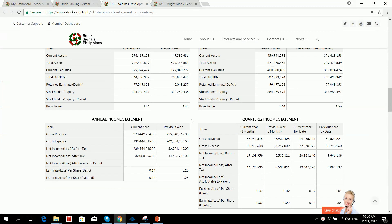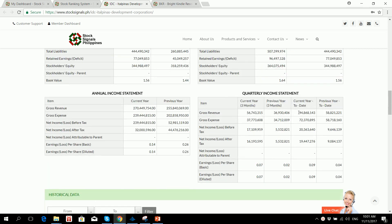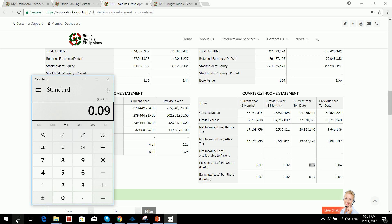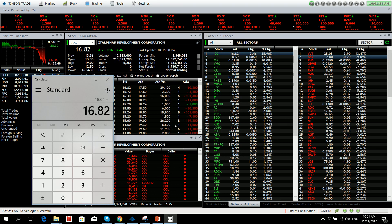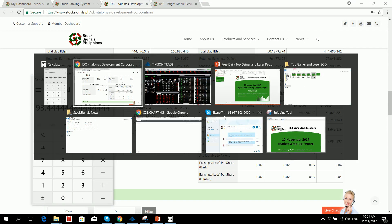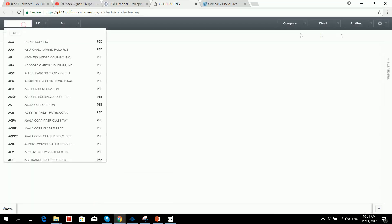IDC is starting to become expensive. Income is actually good at 19.4 million, which is higher than the 9 million recorded for the same period last year, first half of 2017. Revenues were almost double as well. EPS is at 0.09, which will yield an estimated EPS of 0.18. With the current price at 16.82, the stock is really expensive at 93 times PE, making it overvalued. Book value is only at 1.64, so this is clearly trading at around 10 times price-to-book value, making it overvalued. Now let's check the chart of IDC.